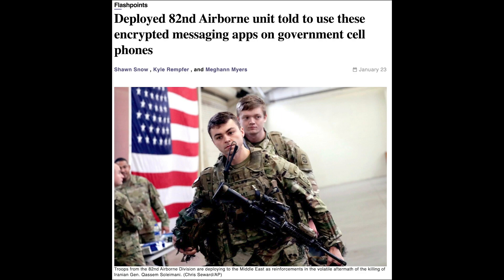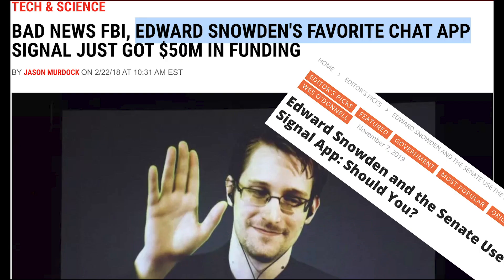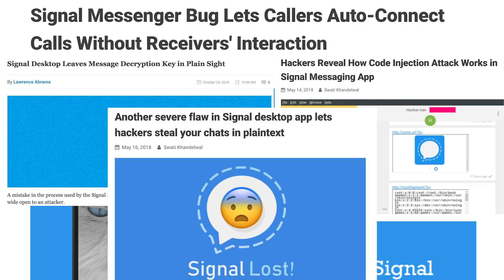Signal is widely accepted as the most secure messaging app out there. Used by military personnel, activists in authoritarian countries, and experts in information and data security, its end-to-end encryption protocol is held as the standard by which others are measured. However, even the most secure apps have their holes, and Signal is no exception.